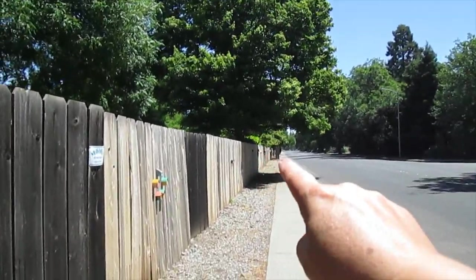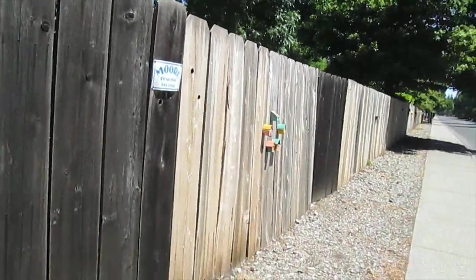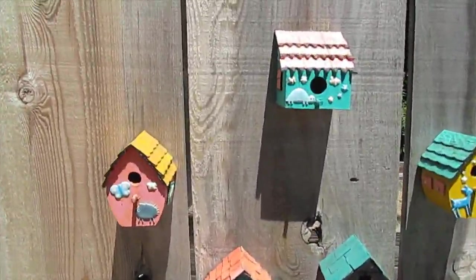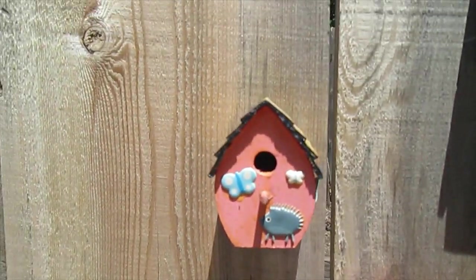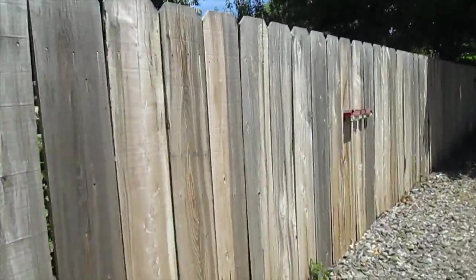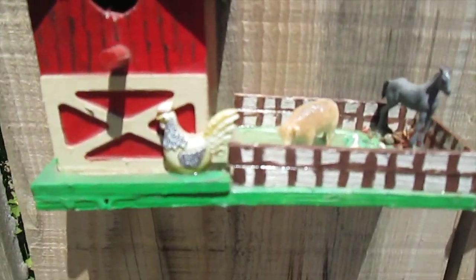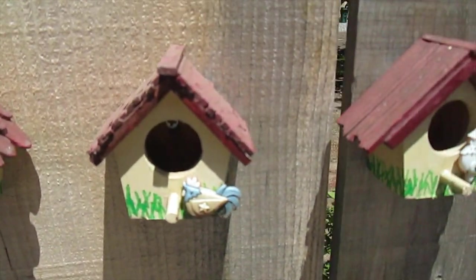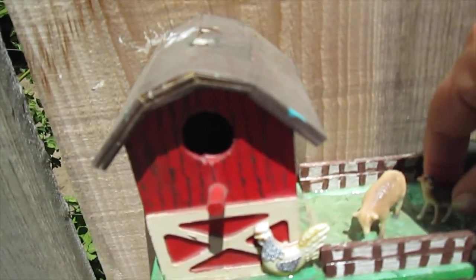All down this street - I don't know if you can see it, but pretty much as far as you can see this fence goes, there's little clusters of birdhouses. This is fun! These are so small I don't think a bird would fit in them - they're just kind of decorative and cute. Oh, here's a farm - look at that! The little animals in the houses - oh, one of the little animals fell over, let's give them a little help. There you go - how cute is that!